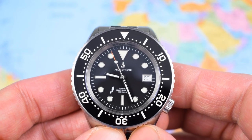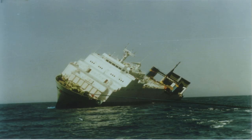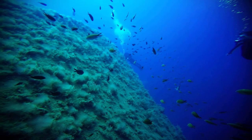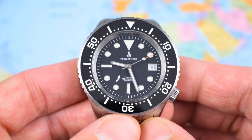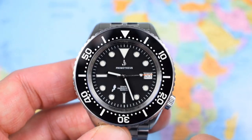Zenobia — what on earth does that mean? That's the name of the watch. Zenobia actually refers to a Swedish ferry that sunk off the coast of Cyprus in the 1980s and has become a haven for divers since then. So make no mistake, this is a proper dive watch: 500 meters of water resistance, super legible dial.